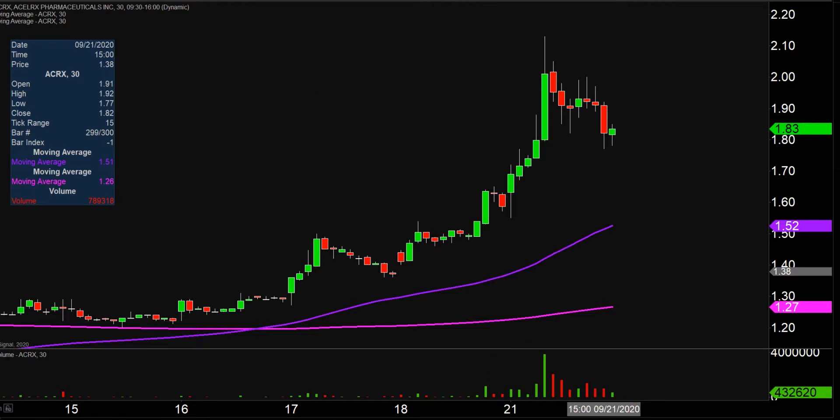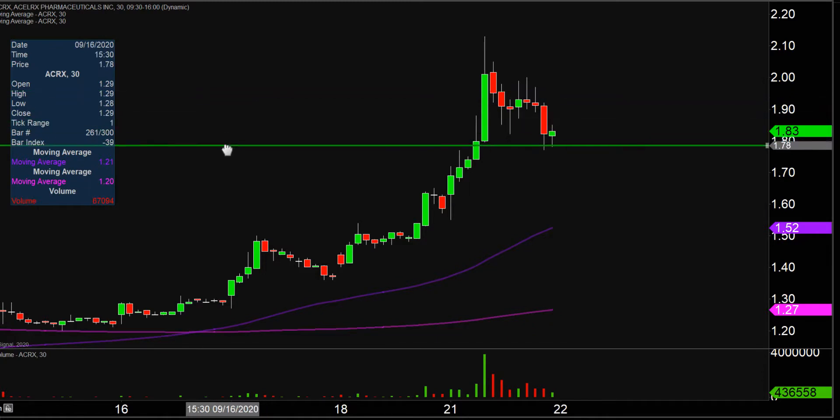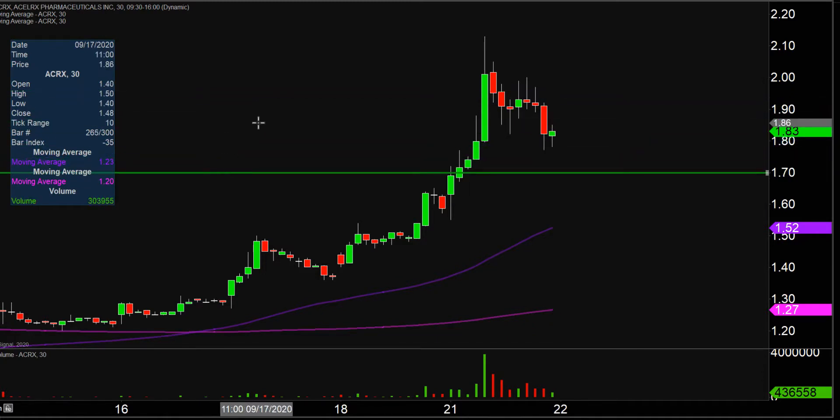Let's map out some areas of support, and then we can talk levels of resistance. The first level of support is what I would call the ideal level — what would make this chart look the absolute strongest going forward? That would be if the price could stay up above $1.70.